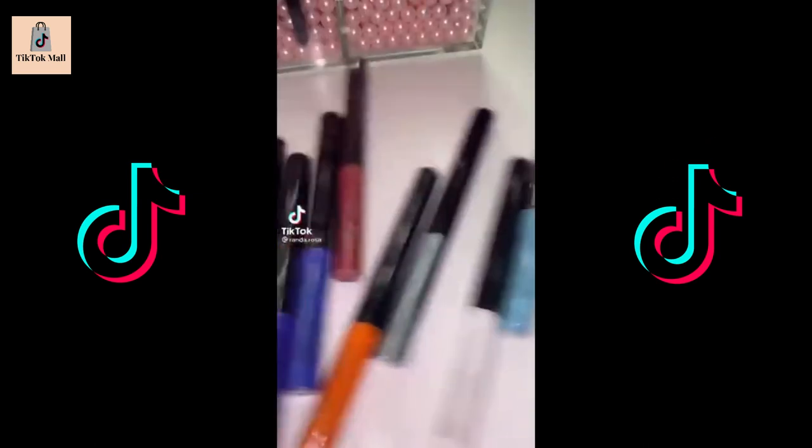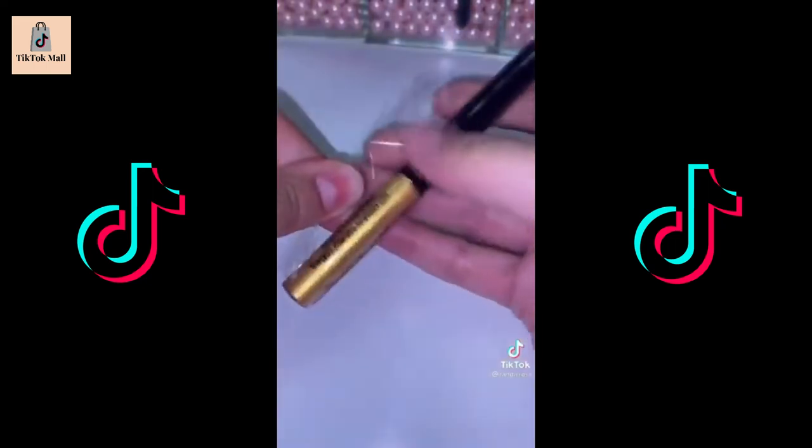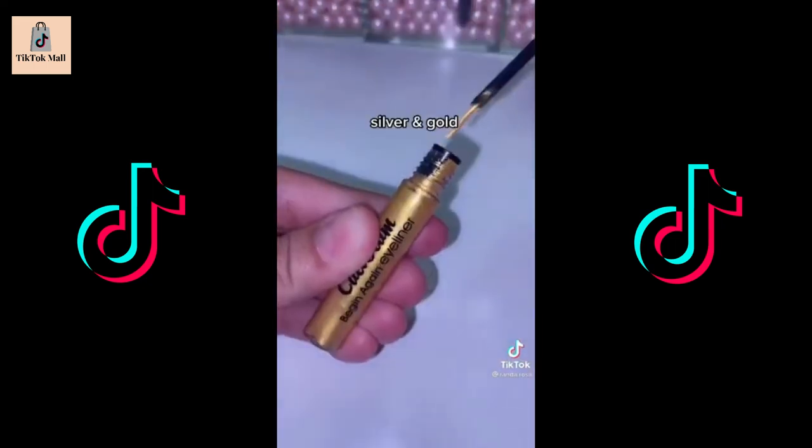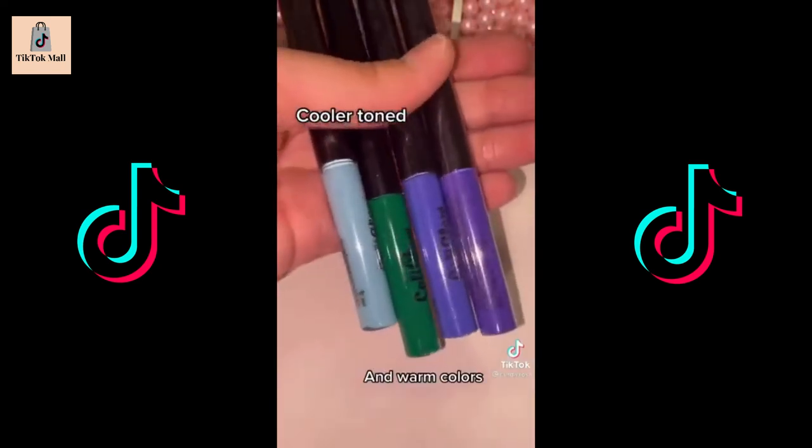Amazon Smudge Proof Eyeliners. Found these for $13 — it comes with 16 tubes, that's less than a dollar each. Here are the colors: silver and gold, black and white, cooler tones and warm colors.